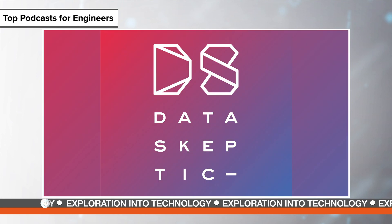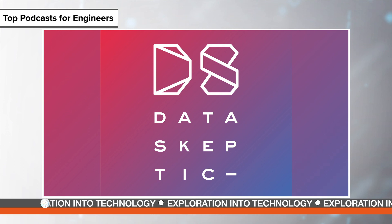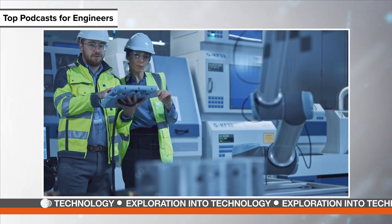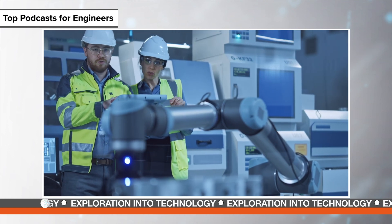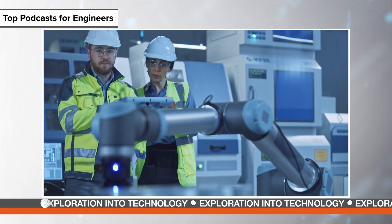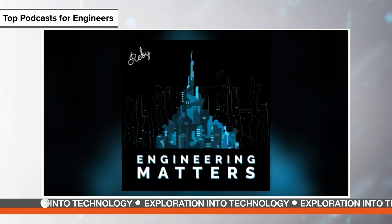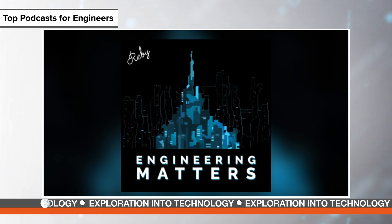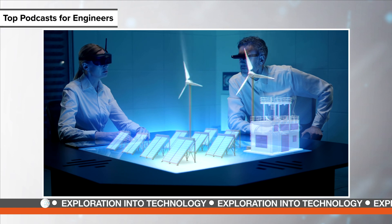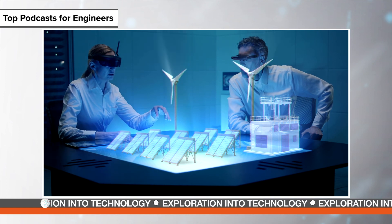If big data is more up your alley, Data Skeptic is the way to go — it features a mix of interviews with leading data scientists, machine learning and artificial intelligence experts, as well as a well-informed host who helps you understand the concepts being discussed. Engineering Matters is another technical podcast worth a listen. A solid episode to start on is The Rise of Digital Twin, where hosts join Northumbrian Water as it explores the potential use of digital twins to transform its business.